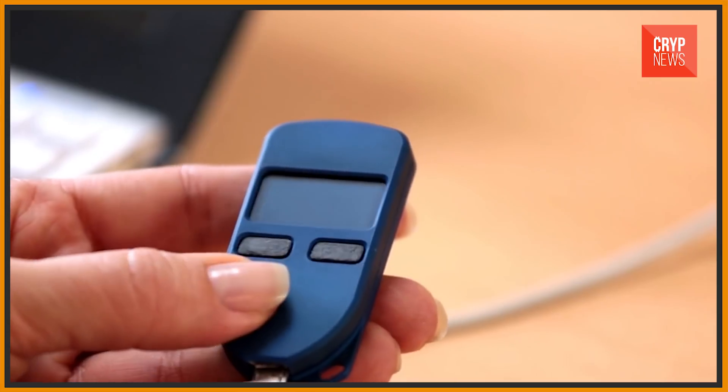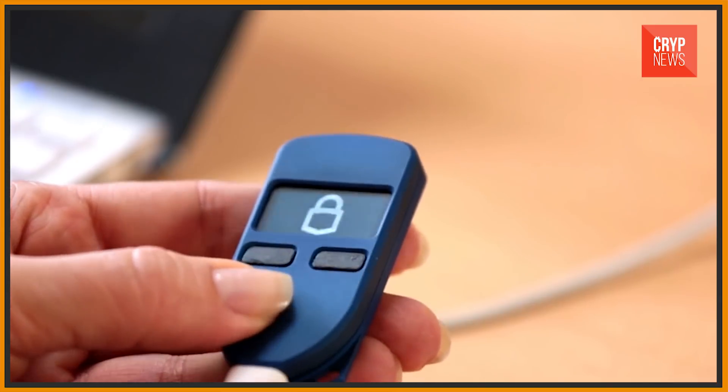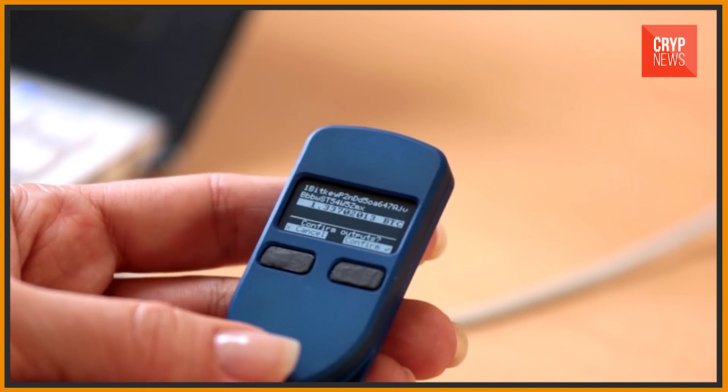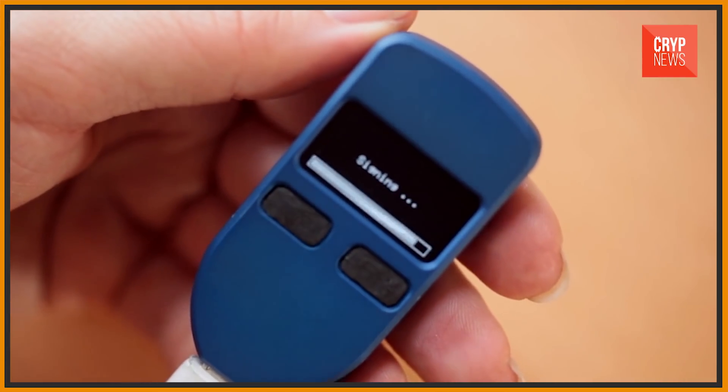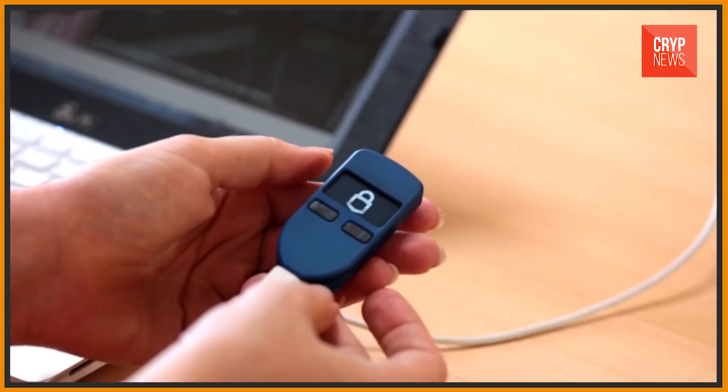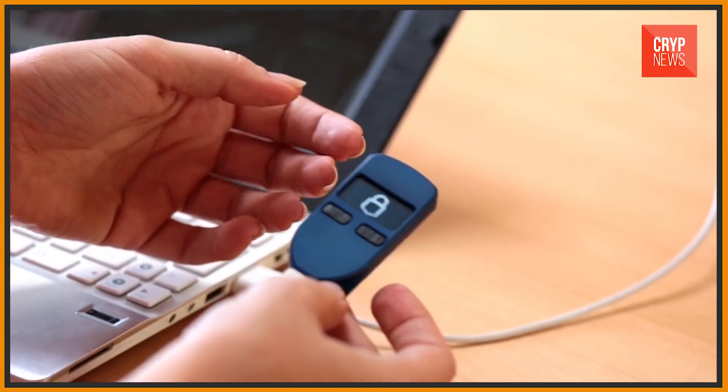Trezor wallet has an interesting feature: when you enter the correct PIN code, it opens the wallet. But when you enter an incorrect PIN code, another wallet opens and shows a zero balance, which can be a good defense in the case when somebody wants to take your funds physically. The advantage of Trezor is also the quality of the physical device — unlike Ledger, they are very durable and are claimed to be waterproof.